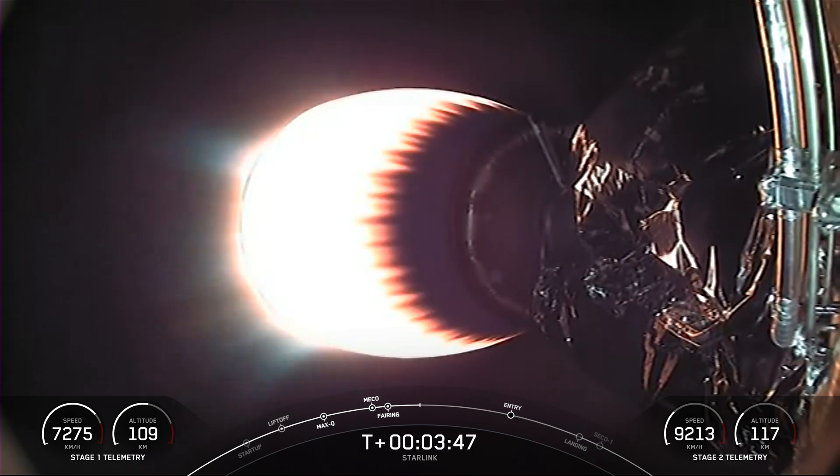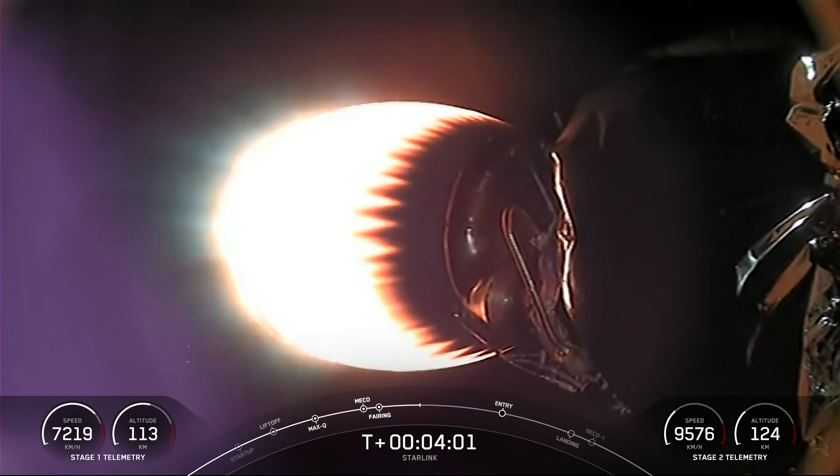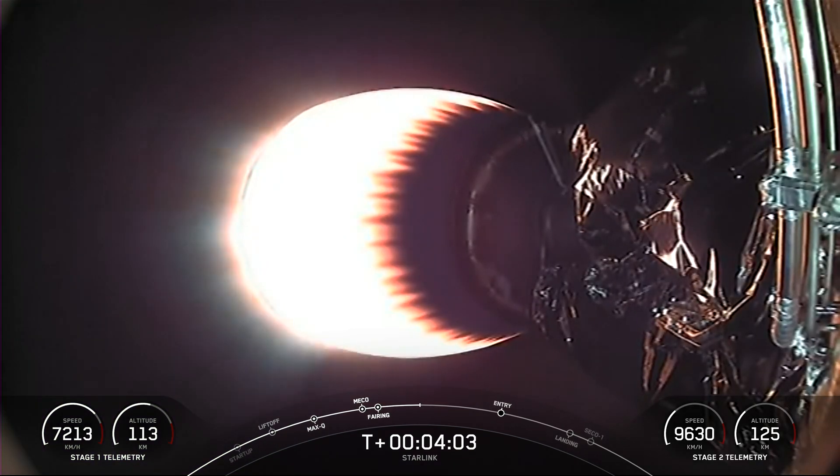On your screen right now is a view of our MVAC engine at the very bottom of the second stage carrying our Starlink satellites to orbit. Both vehicles are on a nominal trajectory. Currently the first stage is on its way back to Earth towards our drone ship, A Shortfall of Gravitas.